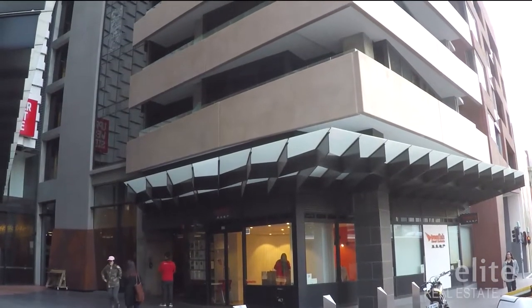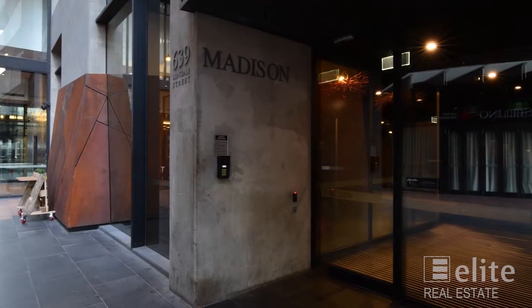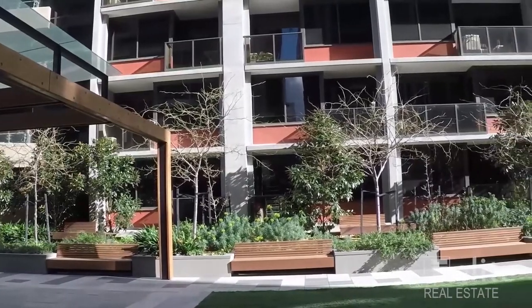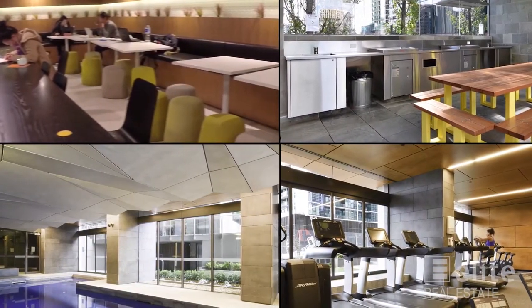The cutting-edge complex offers a complete lifestyle including 24-hour concierge, rooftop gardens, residents lounge, barbecue garden facility, gym and pool.